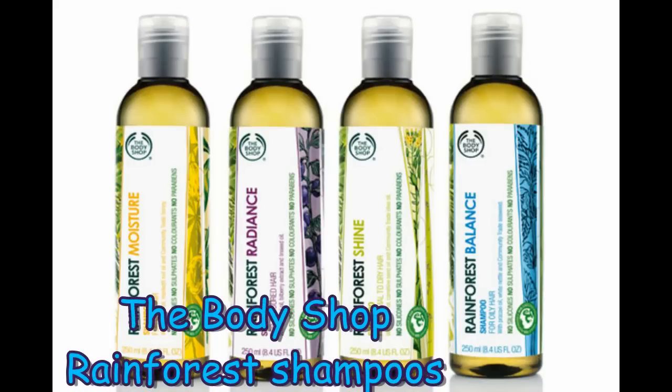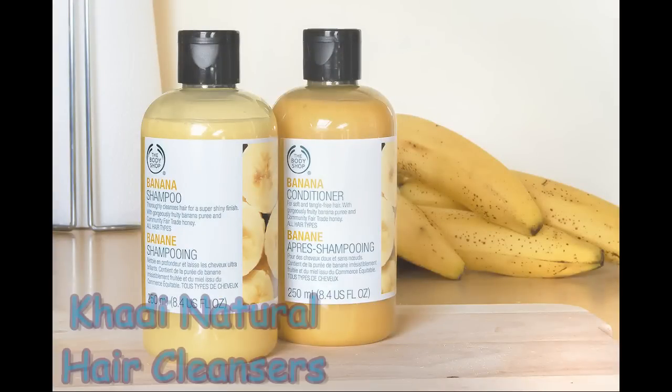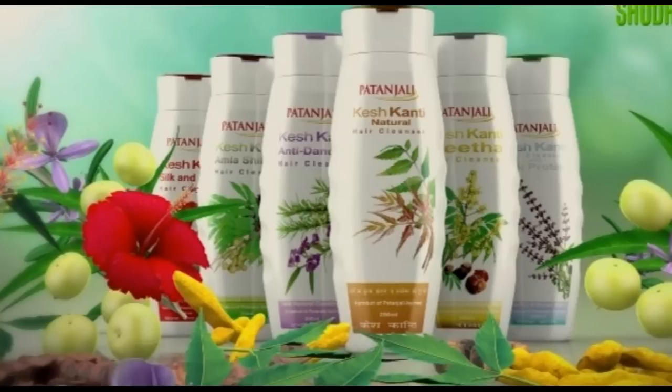A few SLS and paraben-free shampoos that I know about are: The Body Shop Rainforest Shampoo, The Body Shop Banana Shampoo, hair cleansers by Khadi Naturals, and Patanjali hair cleansers.